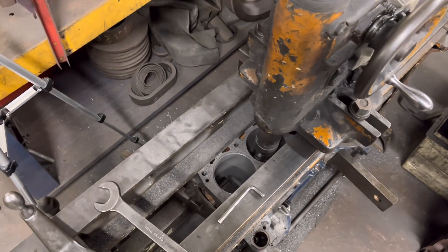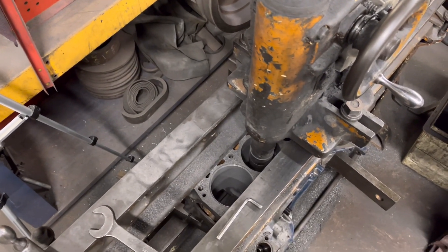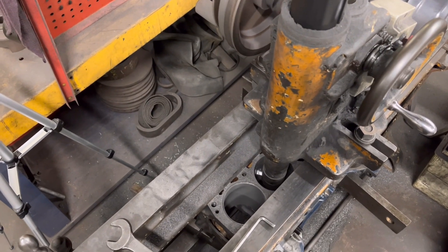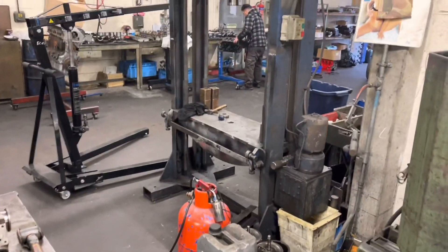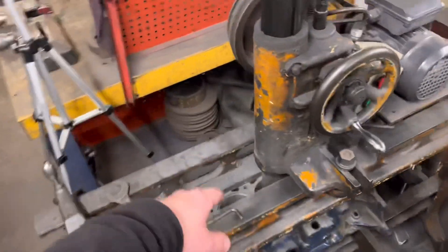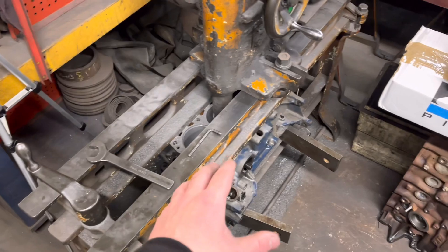I do apologize for all the noise in the background, guys - that is us actually working. For all you subscribers and viewers that wonder if we actually do any work, yes we do - we're absolutely up to our eyeballs in it. This here is one of the brothers' Cosworths. Carlos over there is building the first one. I've put the liners in that - the one that had the slipped liners - that's a work in progress, just waiting for the bits which should be here tomorrow. And this is the other one we're currently boring.